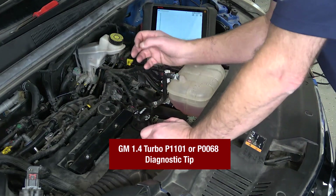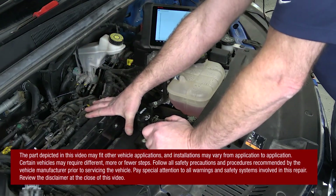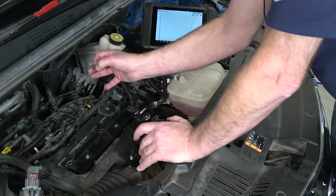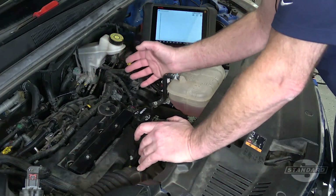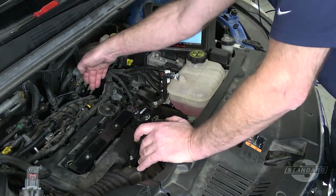This tech tip involves a known issue with a GM 1.4 liter turbocharged engine. For this you may have a DTC P1101 for a lean condition, or you could have a P0068 which is defined as a throttle body airflow incorrect.